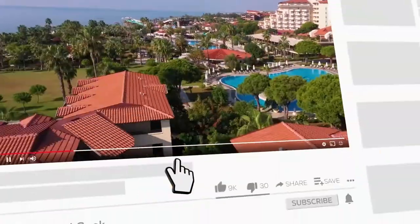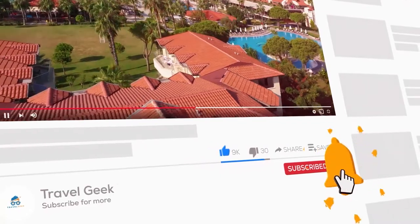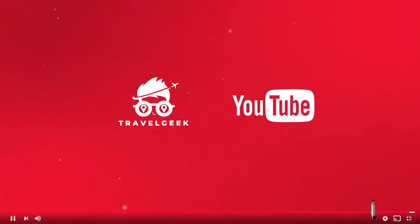Don't forget to subscribe to our channel Travel Geek and hit the bell icon for more travel recommendations and reviews. We'll catch you guys on the next one, ciao!